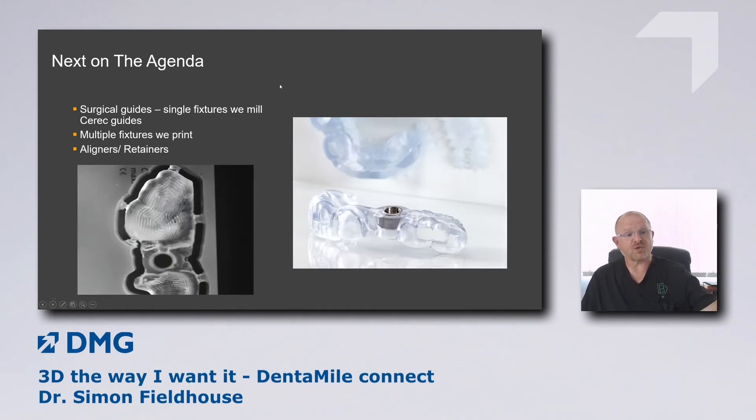Other things we're working on: surgical guides. We do a lot of implants, and currently for single fixtures we mill them using CEREC software, which produces really nice, accurate guides. For multiple fixtures, we print them, and that's becoming an easier workflow. I'm excited about being able to print even more multiple fixture surgical guides using the DMG software. We're also looking at printing aligners and retainers, though we haven't got there yet — we need to talk about materials for that.